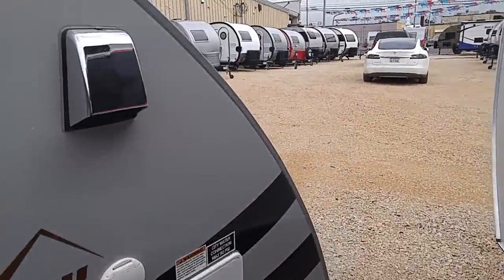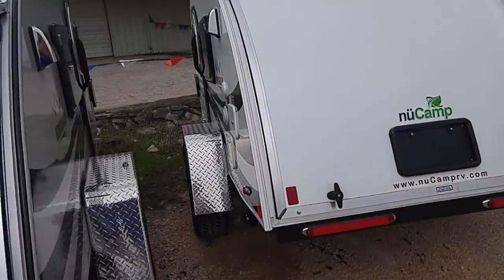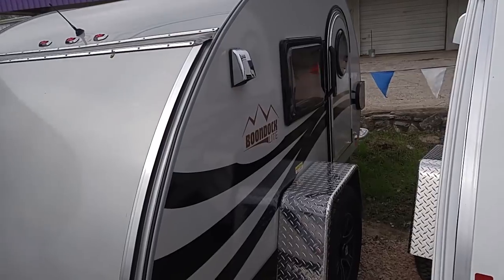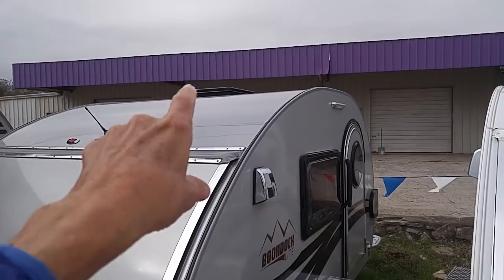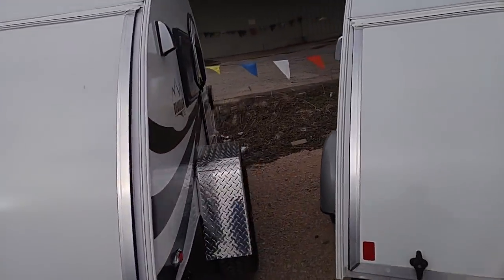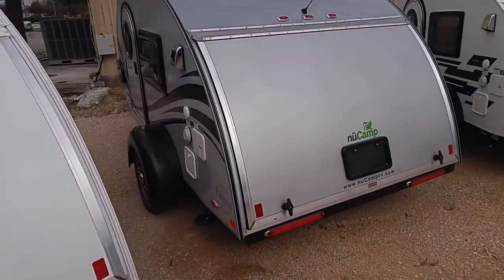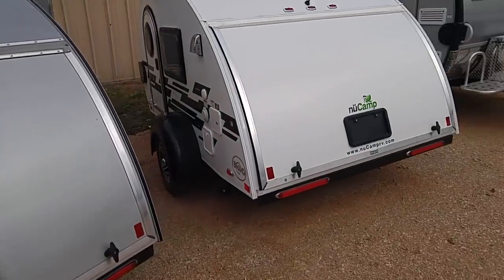All these windows open — it's got a lot of ventilation; I've been inside them several times. He's got a lot of these. The good thing is they have a door on each side, which allows entry from either side and also ventilation. They also have a Fantastic vent fan on the roof, I believe. This one has an added feature that looks like an awning. You can find out more at NuCampRV.com — that's where you'll find the specs. This is a Tab 320, a very popular model, and this is the Boondock Edge Edition.